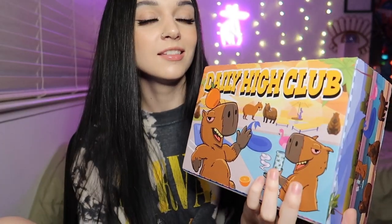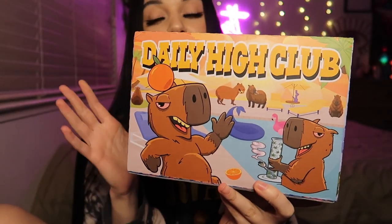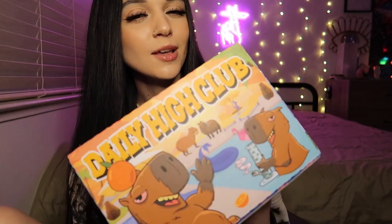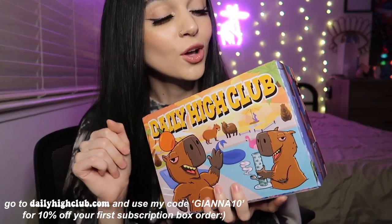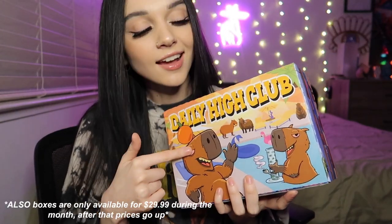I want to hang with one so badly. Get lit with a capybara! I'm gonna call them capybaras — if that's wrong, I'm sorry. The art is so cool, they're just chilling and smoking with all the homies. Huge shoutout and thank you to Daily High Club for sending me this box. Daily High Club is an online headshop that has pretty much everything you need. This is the El Primo box — it's their subscription box you receive every month for $29.99, and you can use my code to get 10% off your first subscription order.